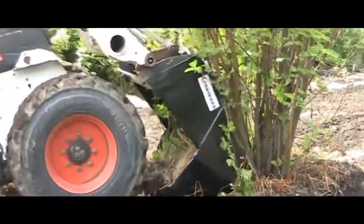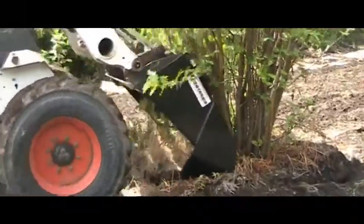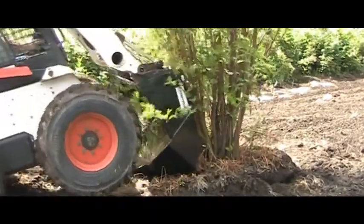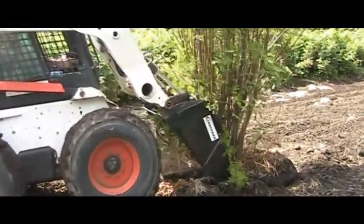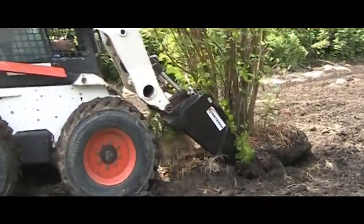The open back design allows the Conterra Tree Shovel to be engaged in the ground on the leading edge of the tree, before continuing under the root ball and up the other side. Then it can be rolled back to the center of the root ball to simply lift the tree out of the hole.